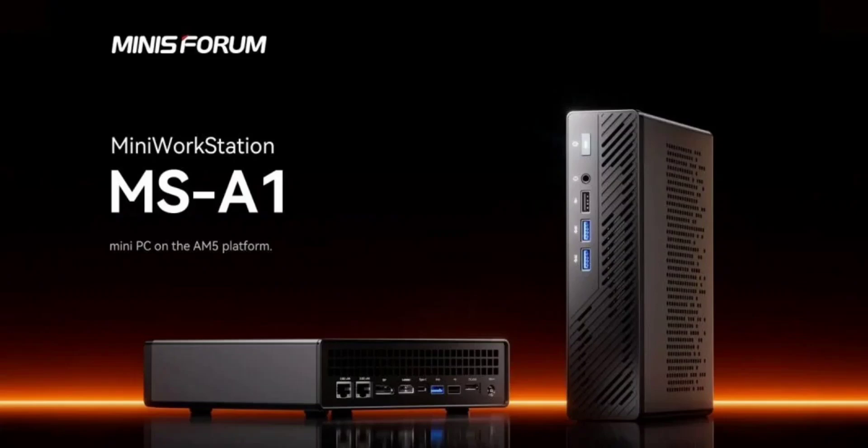The older Minisforum is equipped with Intel's H-series laptop CPUs, but the AMD Ryzen 9000 series on the new PC supports desktop-class CPUs. The models include the Ryzen 7 and the Ryzen 5 Phoenix.